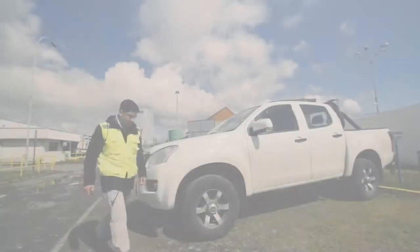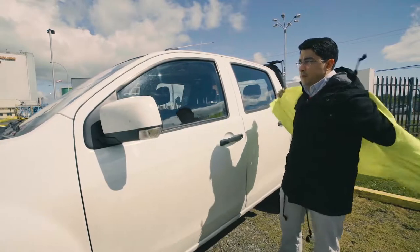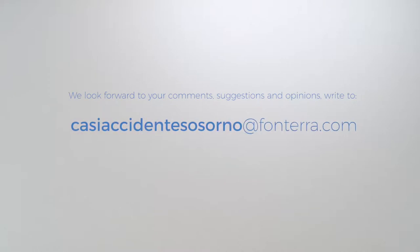Remember that you must wear your reflective vest at all times, even when crossing the parking lots before you leave the facility. For further information, ask our health and safety personnel. Thank you for your visit. We hope it was productive.